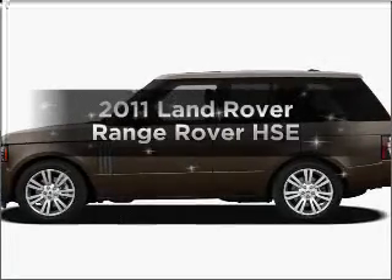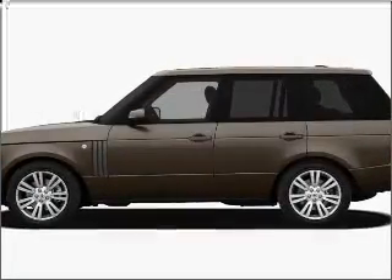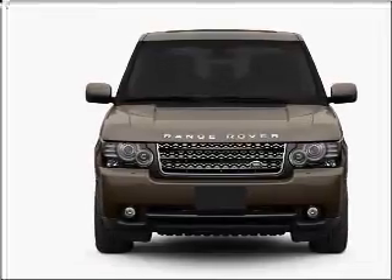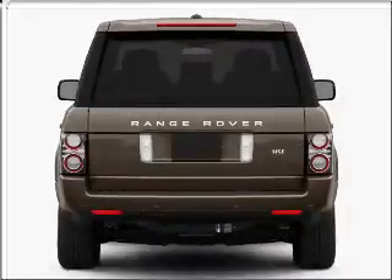Introducing the 2011 Land Rover Range Rover. This is the set of wheels you've been looking for, with a powerful eight-cylinder engine connected to a smooth shifting six-speed automatic transmission.